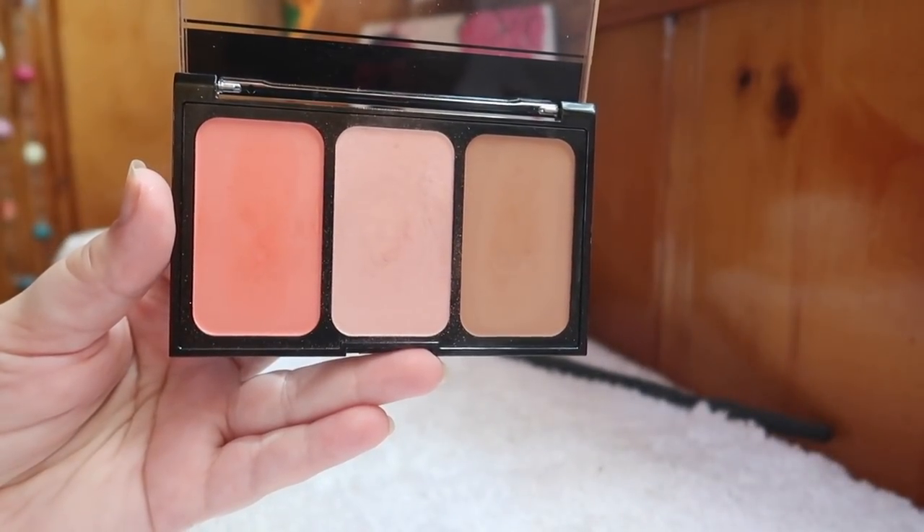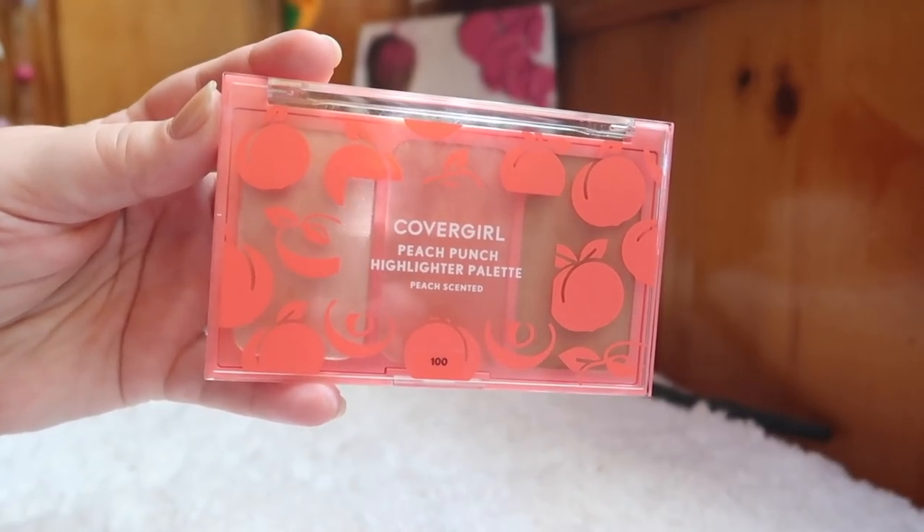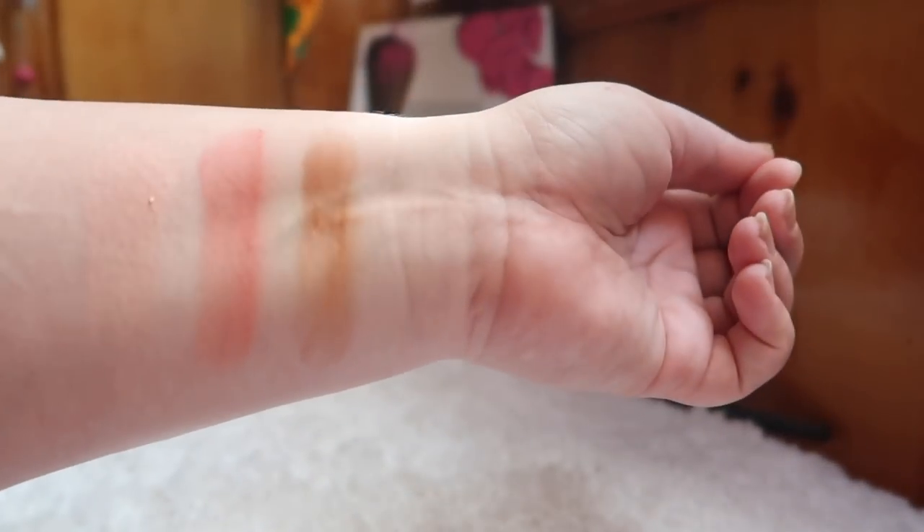First up, two palettes from CoverGirl: the True Blend Serving Sculpt palette in 500, and the Peach Punch highlighter palette. Unfortunately, both have the same problem — the bronzers pull super orange. They're not a horrible shade but they make me look like an Oompa Loompa. The formula is nice but the bronzers were a little patchy too, which didn't help when they pulled so orange.